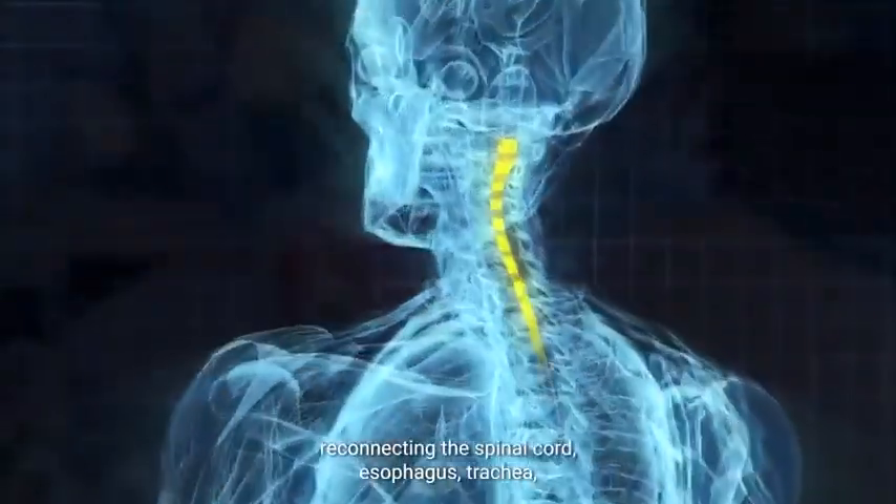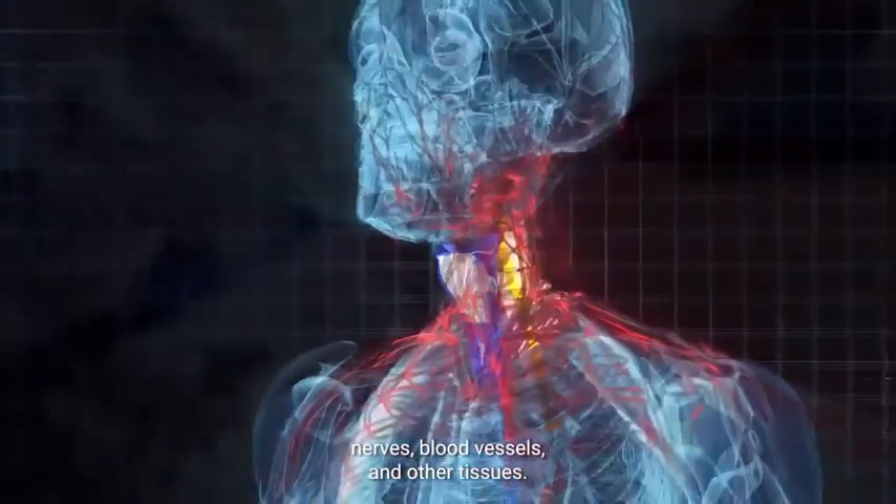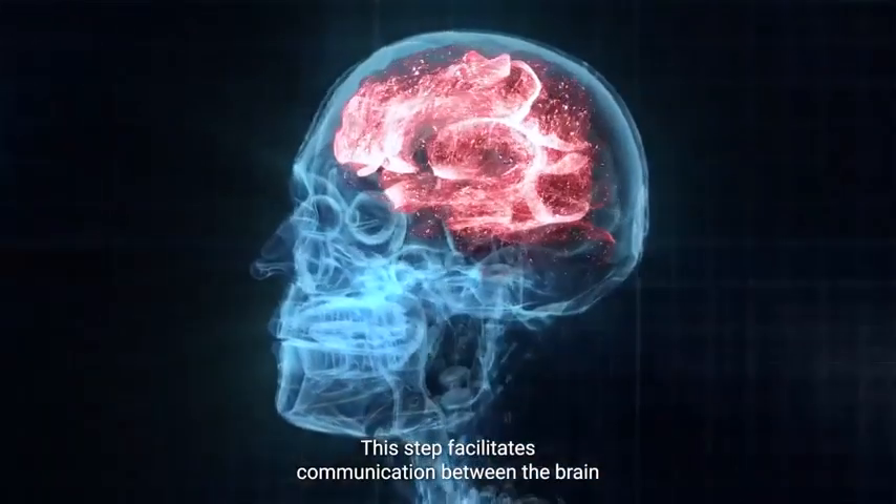With the help of its ultra-precision surgical instruments, BrainBridge begins reconnecting the spinal cord, esophagus, trachea, nerves, blood vessels, and other tissues. This step facilitates communication between the brain and the new body.